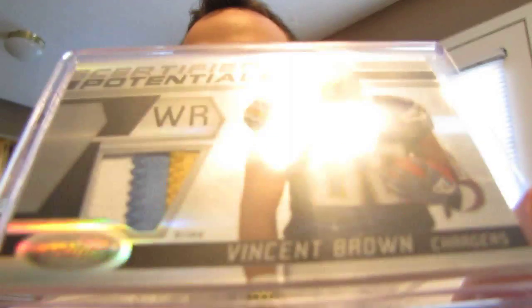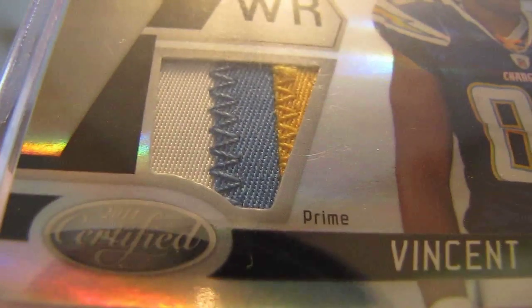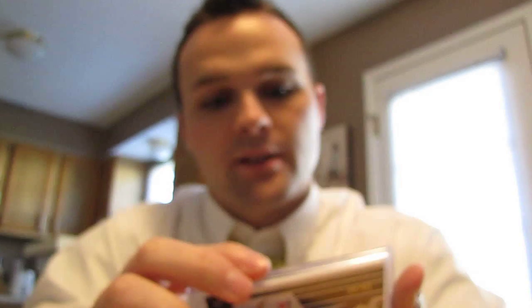I'll work on getting something for you — I know you collect the Cowboys, and I'll figure something out and send it out to you. But he sent this really sweet card that I've been looking for. The other ones I saw, the guy wanted way too much on eBay. So it's a three-color patch of Vincent Brown — yellow, blue, and white all patched. Really nice on that.